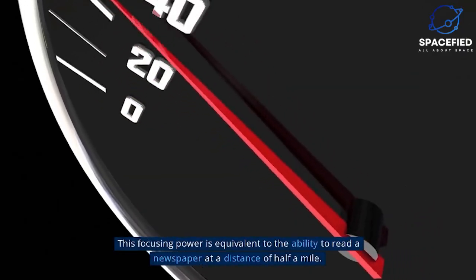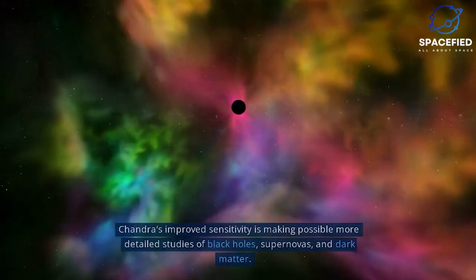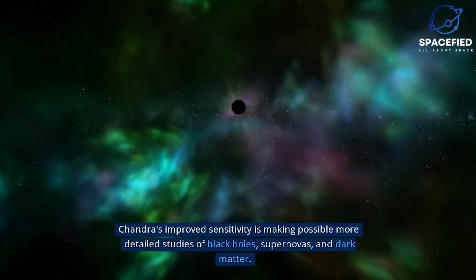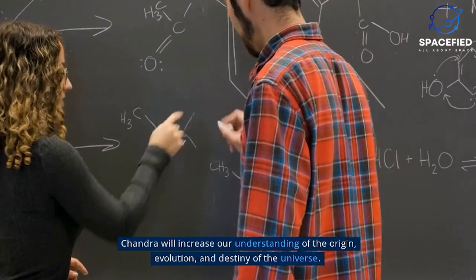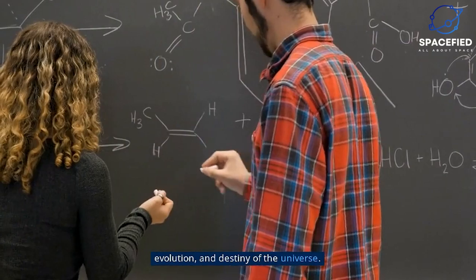This focusing power is equivalent to the ability to read a newspaper at a distance of half a mile. Chandra's improved sensitivity is making possible more detailed studies of black holes, supernovas, and dark matter. Chandra will increase our understanding of the origin, evolution, and destiny of the universe.